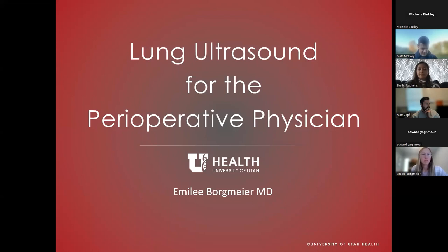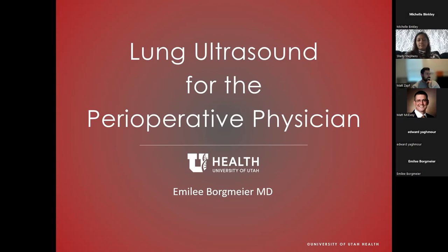Thank you for having me back. It's a privilege to be invited to speak somewhere I trained and learned so much. What I want to talk about today is lung ultrasound for folks doing perioperative care — in the preoperative, intraoperative, and postoperative context. I tried to cram quite a bit in, so this is like lung ultrasound 101, 201, and a little bit of 301. I'll pause every once in a while for questions.